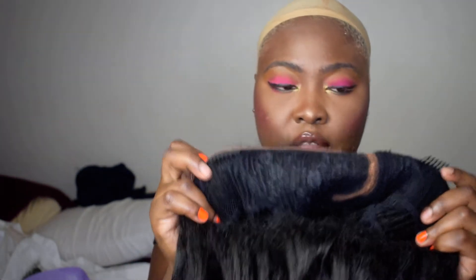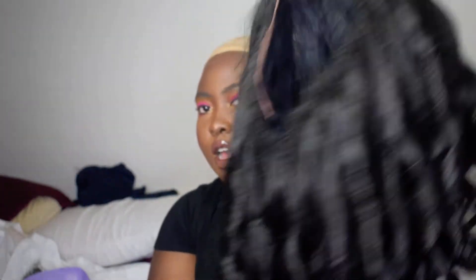I will be trying it on — I'll comb at the front, comb at the back. And this is how it looks like, guys.